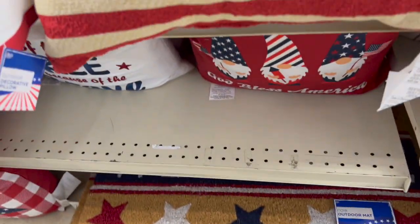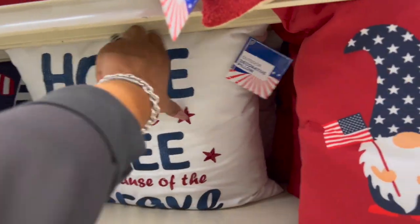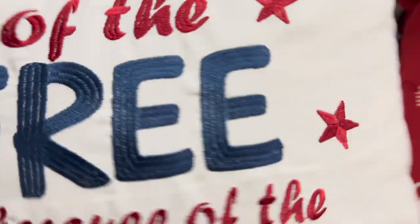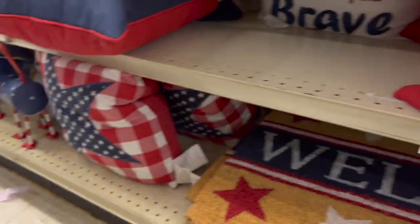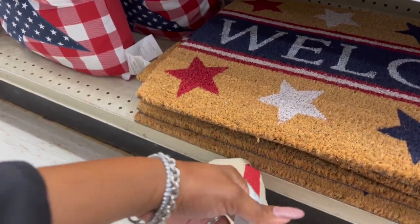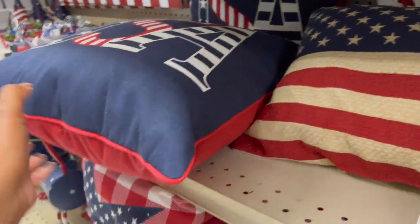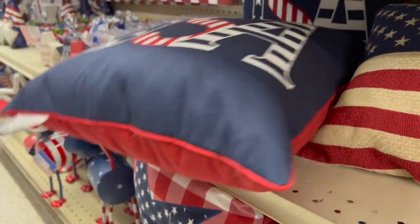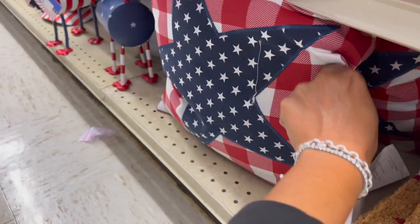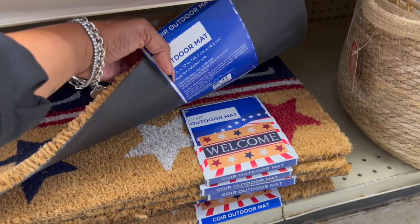This pillow is $20. They have 'Free Because of the Brave' for $20, and I really like that one. They have another pillow — $14 — I love the material, it's really nice. And the USA pillow is $20 as well. Down here they have a star design, also $20, and the welcome mat is $12.